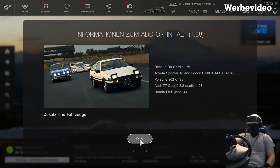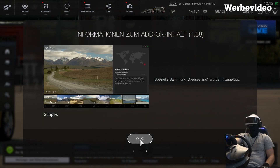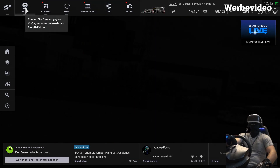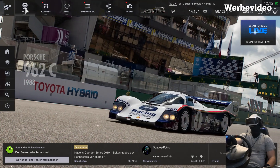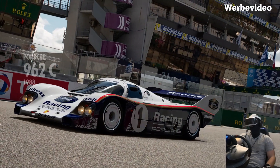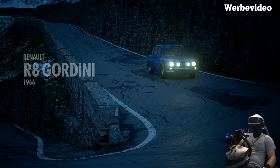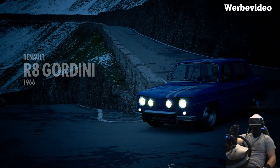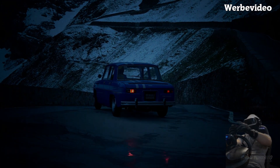Was gibt es noch? Es gibt nicht viel. Neuseeland wurde hinzugefügt für Landscapes – könnt ihr Fotos in Neuseeland machen. Und dann gab es natürlich bei der GT League noch ein paar neue Herausforderungen. Ich glaube, das ist der Porsche, mit dem Stefan Bellof den Rekord auf der Nordschleife gefahren hat. Aber wir werden jetzt mit dem Audi TT 3,2 Liter eine Runde in VR über die Nordschleife brettern, worauf ich mich total freue – ich wünsche euch viel Spaß dabei!